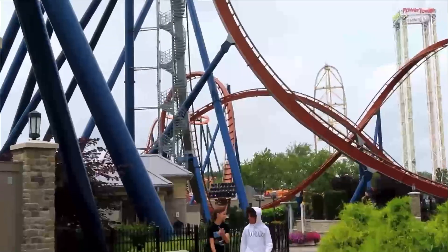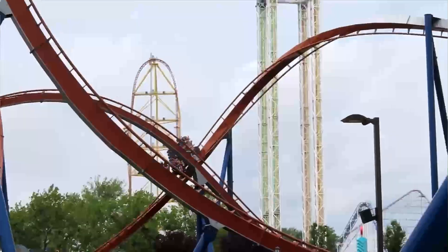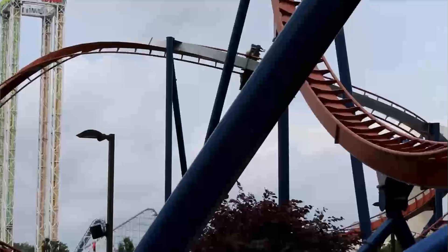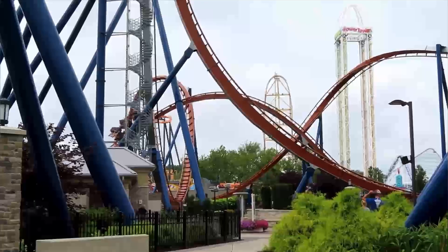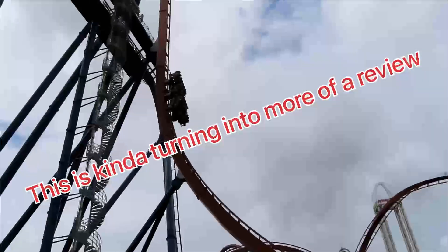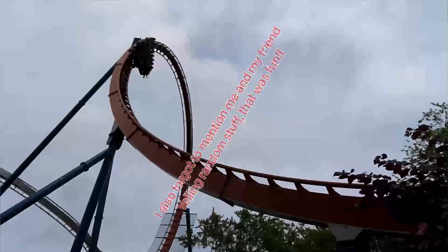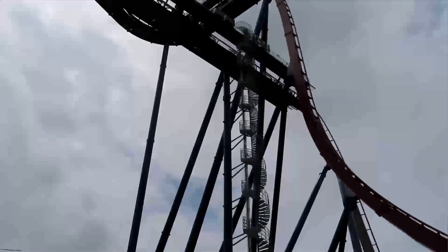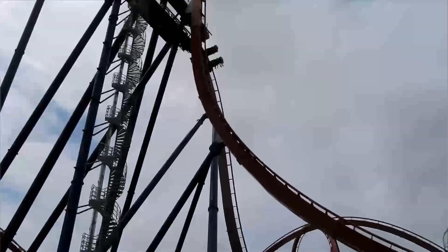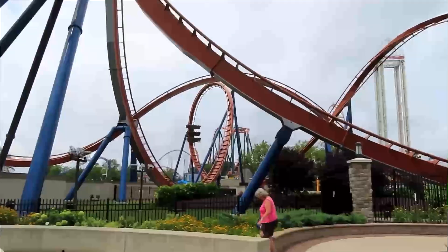I guess the back row is better than the middle, because you get a little more forces. When you go over that drop from the back row, it's kind of forceful — you just get yanked over that angle and then head down. After that it's really just a normal ride, and the second drop off the mid-course is a little bit forceful, not as forceful as the first. The zero-G roll at the end is kind of slow and you get some hang time, but not much because of the vest restraints. My first ride experience was really smooth and I liked it, but I think it would have been a lot better in the front row.